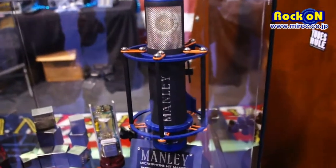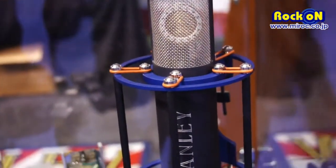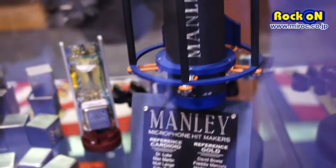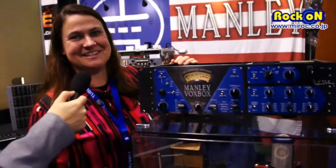These products are built fully in the USA, and we've been building them a really long time, and we just want to remind people about that. Thank you to all my friends in Japan — I really had a great time at the Interbee Show in November, and I hope to come back soon. Thank you so much.